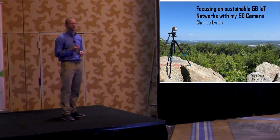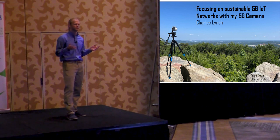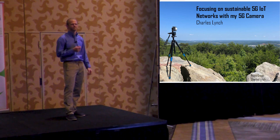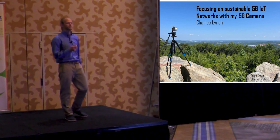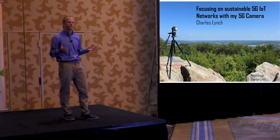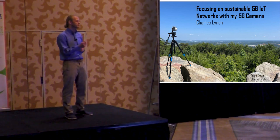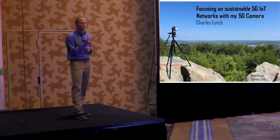Now, this photo gives us visual data of the area. But we can't tell much more about Pine Mountain other than it has a great view at the top. However, by using 5G-enabled Internet of Things networks, or IoT networks, we can amass data of all kinds, giving us a more detailed picture of the world around us.